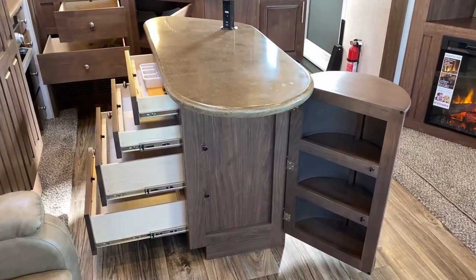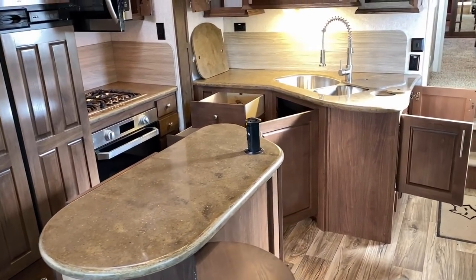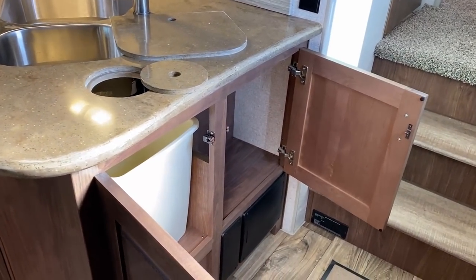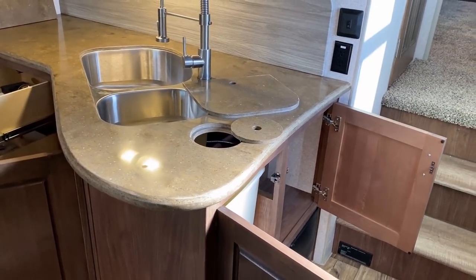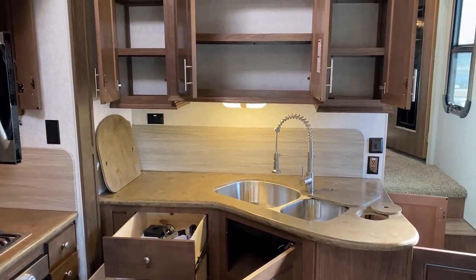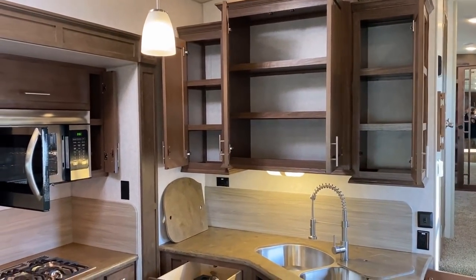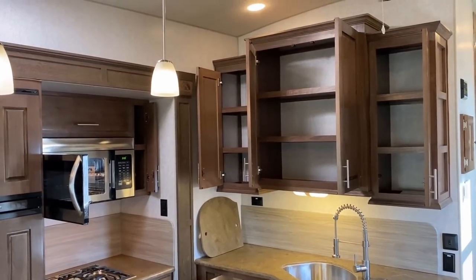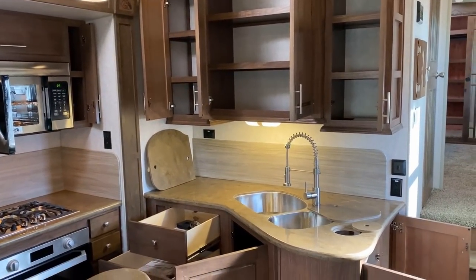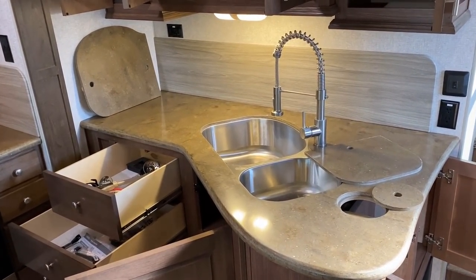Look at all that storage in the island — they put the sink up front so the island is nothing but storage and prep space. When you picture the average consumer of this RV, you might not think of gaming systems, but the Nintendo generation is getting older and can afford nicer things now. The cabinetry has all hidden hinges, very thick hefty hardwood cabinet doors. It is an all-wood cabinet though it does still have a sticker wrap, so keep that in mind.